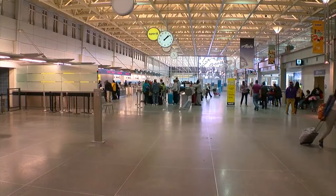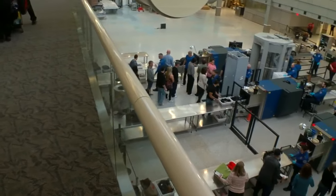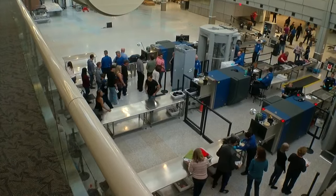Spring break travel season is just around the corner, and the good news is all those travelers could move through airport security a little quicker now, thanks to some major changes at MSP. In just a few days, travelers will have only two security checkpoints to choose from, but they will have more screening lanes at those two points.